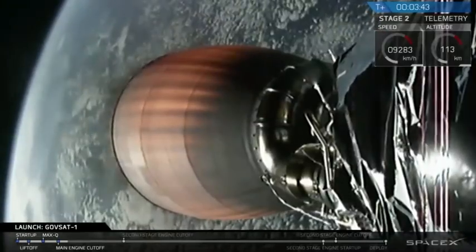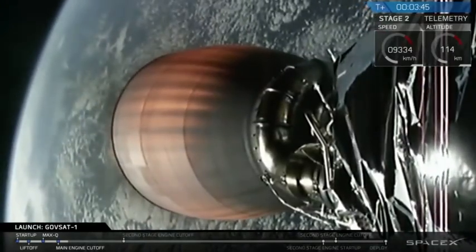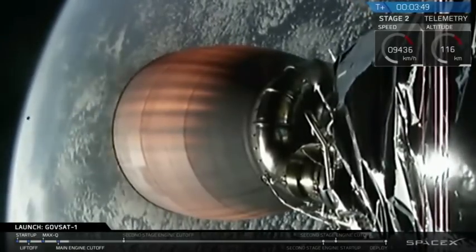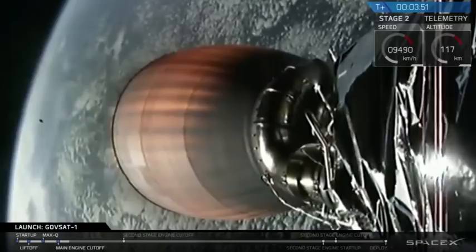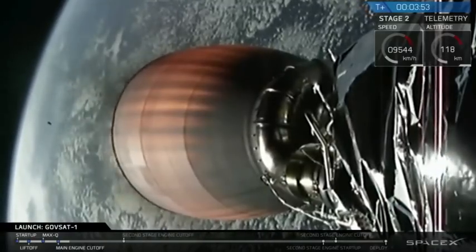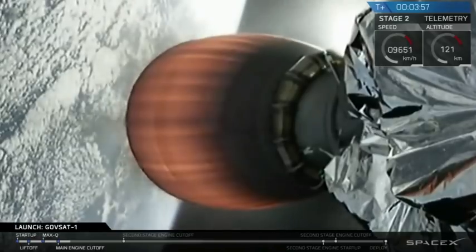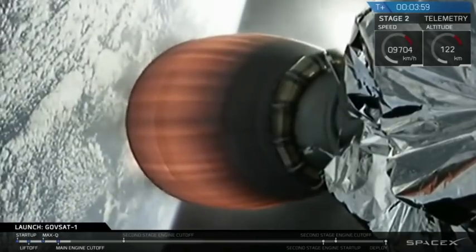Fairing separation confirmed. We've got confirmation of the fairings separating. You can see one of the fairing halves in the screen behind the second stage engine there.